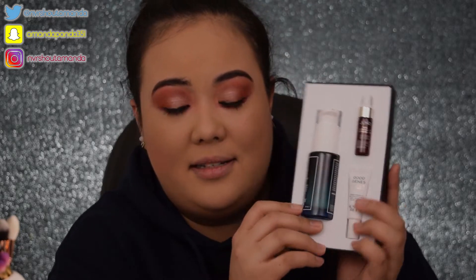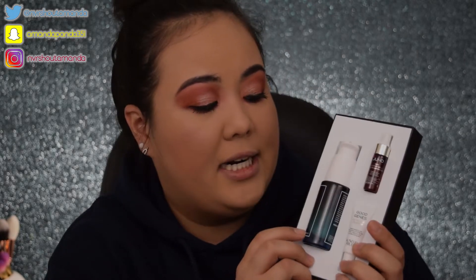Let me know if you have tried any Sunday Riley products and what your favorites are. I really want to try the autocorrect — I think that's for your under eyes. And CEO is another product on my wish list as well. The serum bottle is a lot bigger than I thought it was going to be, and then to get two little bonus products, that's always a plus.